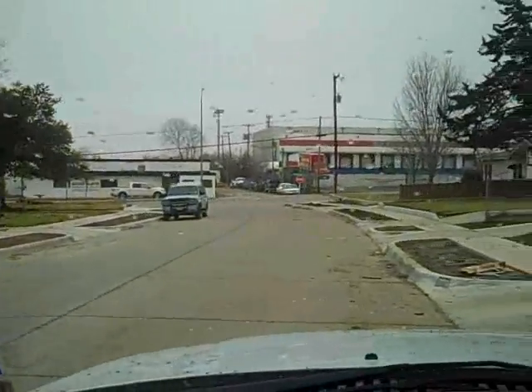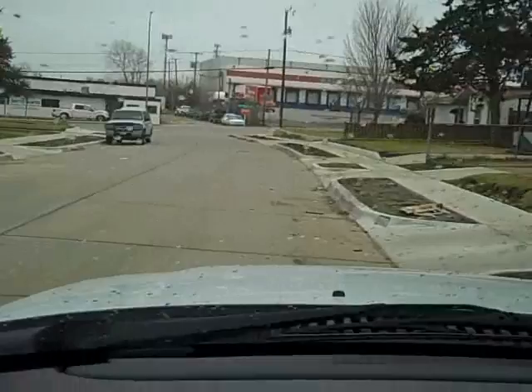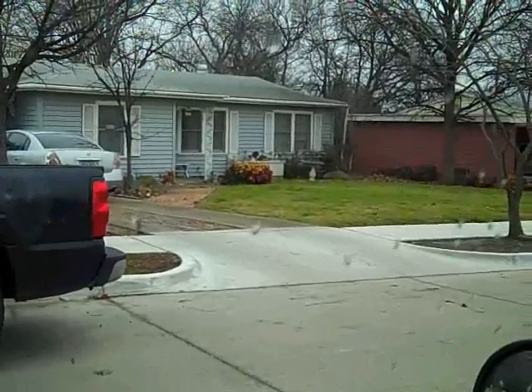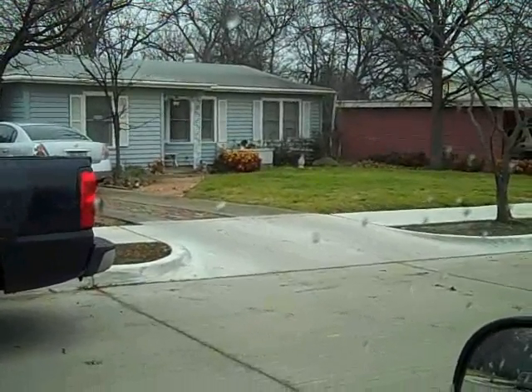I had to stop and take a little break. It's kind of starting to sprinkle a little bit. That's the house I'm doing over there. As you can see, it's not real old. I believe it was built in 1953.